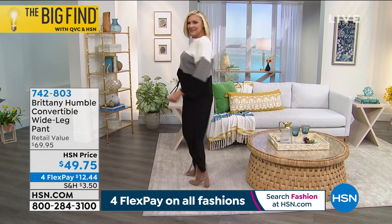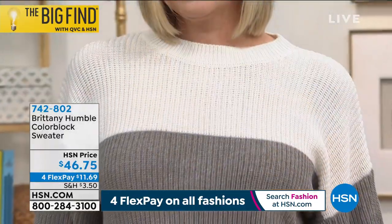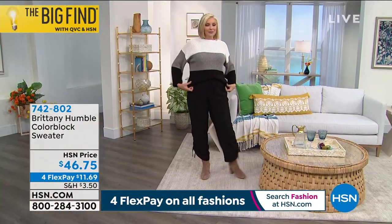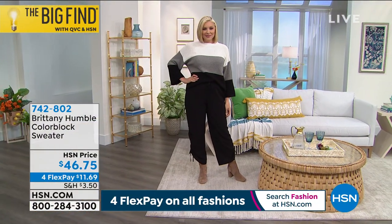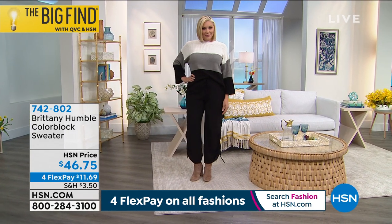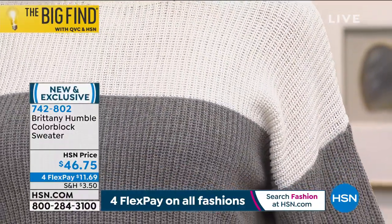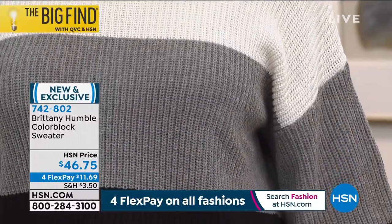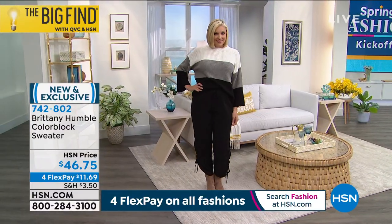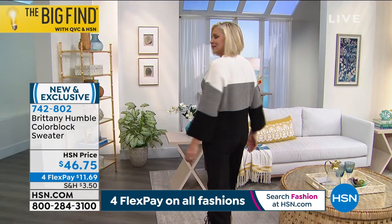And then something saved just for my afternoon shoppers — we've got the most adorable color block sweater. So black, white, and gray. Really easy, it's going to pair back with everything that you've got. But it's on sale today — $11.69 is your flex payment. We've got four flex pay on all fashions. It's this beautiful kind of soft, textured sweater knit. It's got wide bracelet sleeves, drop shoulders. Extra extra small through 3X. You can wash it at home. It's 22 inches in that center back length and we have two other color choices — a pink combo and a blue combo.